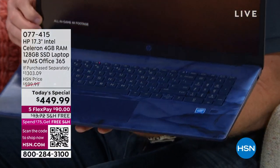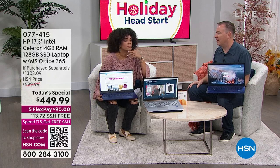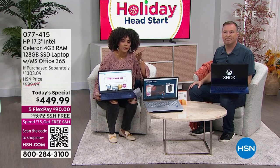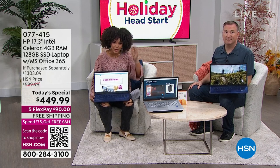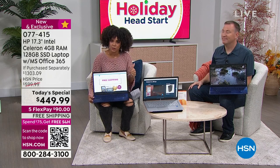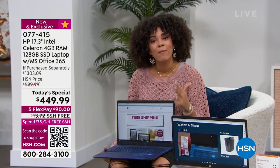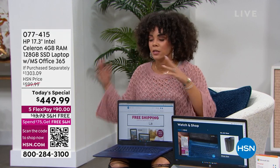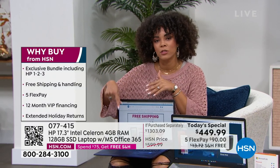When you're buying a computer from HSN, it really has all those extra features you're going to love. At the top, I want to mention the $375 value of HP 1-2-3 — the accidental protection, the Smart Friend, and Find My HP. On top of that, this includes Microsoft Office.